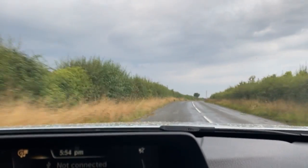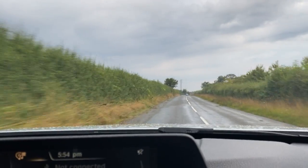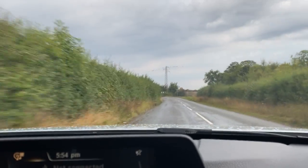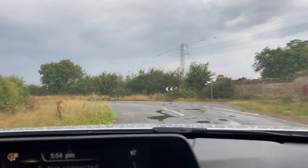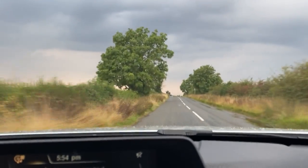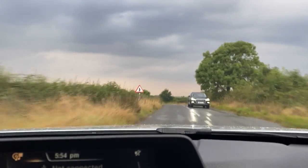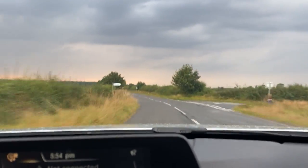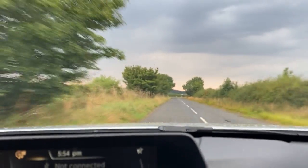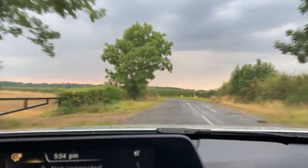The steering is very nice and easy to use — it's quite precise and gives you plenty of feedback. Suspension-wise, this bend here at 40 miles an hour, no problem whatsoever. It feels planted to the ground, not leaning over to one side. It just feels so well balanced and makes the entire driving experience very comfortable and pleasant.